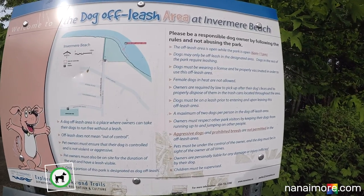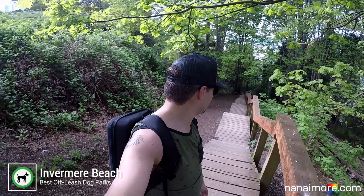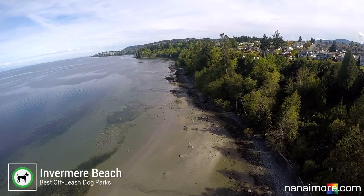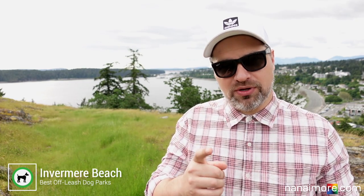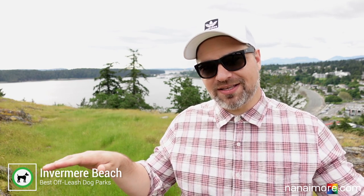The second one I want to highlight is called Invermere Beach, and it's one of my absolute favorites. Now Invermere Beach is a little bit hard to access. Parking at the top of the cul-de-sac, you need to walk down a large set of stairs to access the beach. But once you do, you're gonna be flabbergasted — beach as far as the eye can see. Keep in mind you want to pay attention to the tide schedule before you go down there. High tide: no beach. Low tide: beach as far as the eye can see.